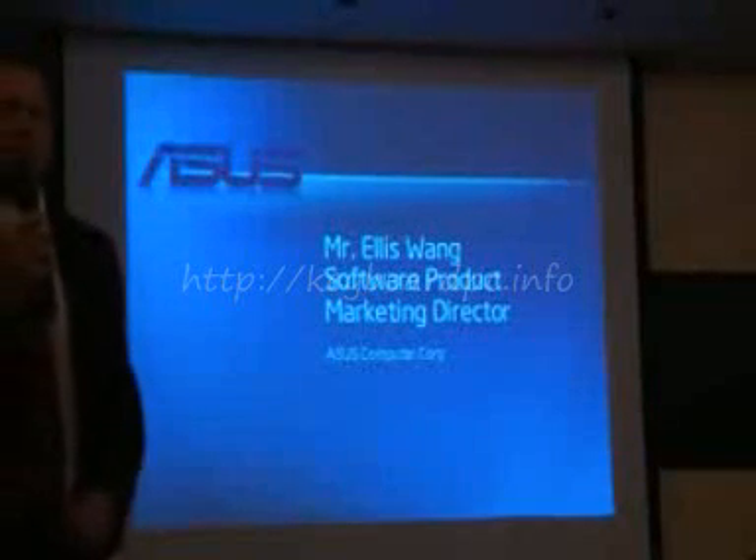Ellis Wang from ASUS is here. He's going to talk about what ASUS is doing with Moblin and the property. He's got a goodie — is this a handout? Does everybody have their number? We're going to have a drawing for this. Thanks, Doug.